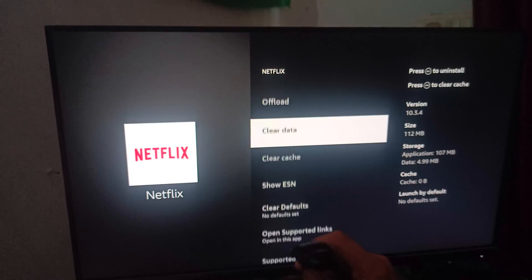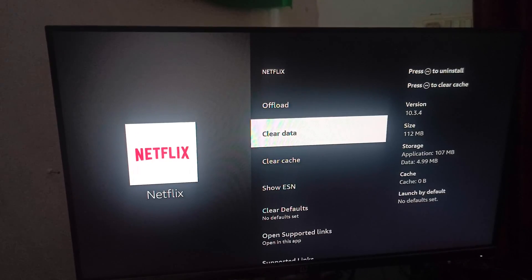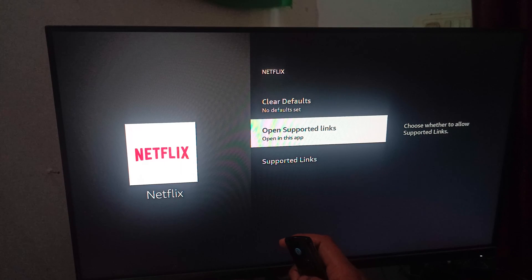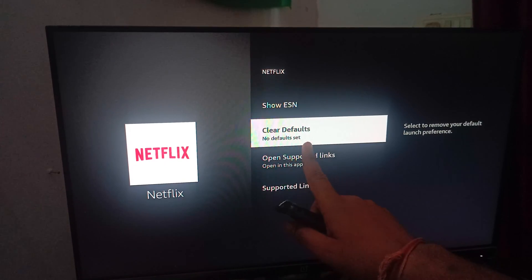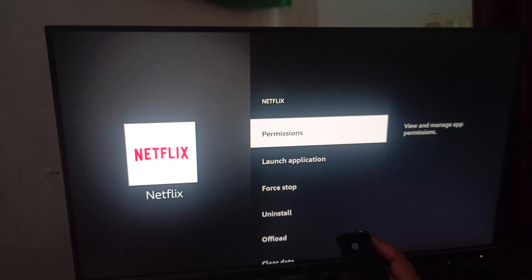Next is Clear Data. By using Clear Data, all login credentials are also deleted and removed from your application. After that, you can also Set to No Default to clear all default settings. These are the steps you can perform with your application if it is not working.